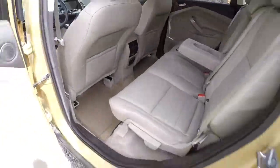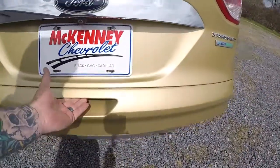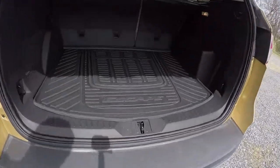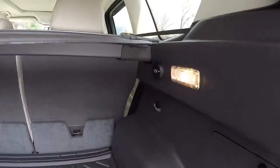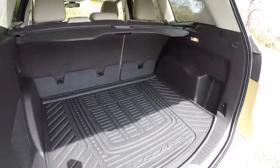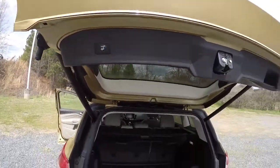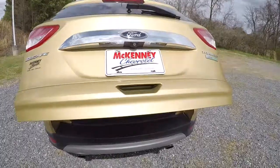Let's check out the storage area in the cargo space. It has a power lift gate, a nice hard plastic protector back here, a sun shade, and a 12-volt power outlet. We'll step to the side to show you the depth and just how much space you have. The power lift gate closes nice and smooth.